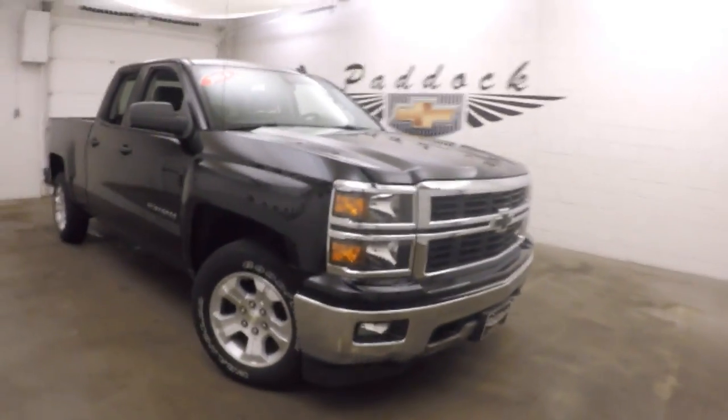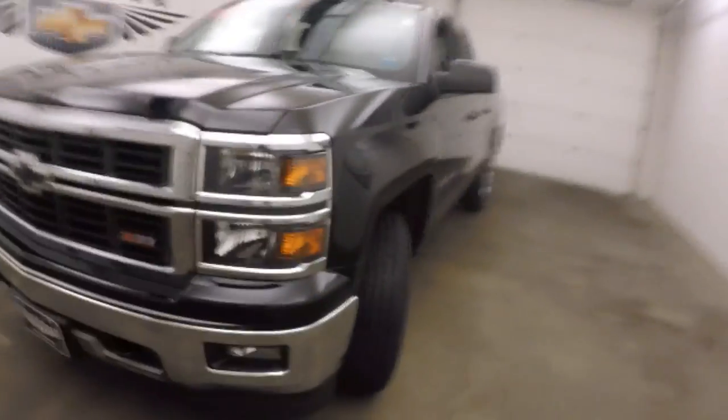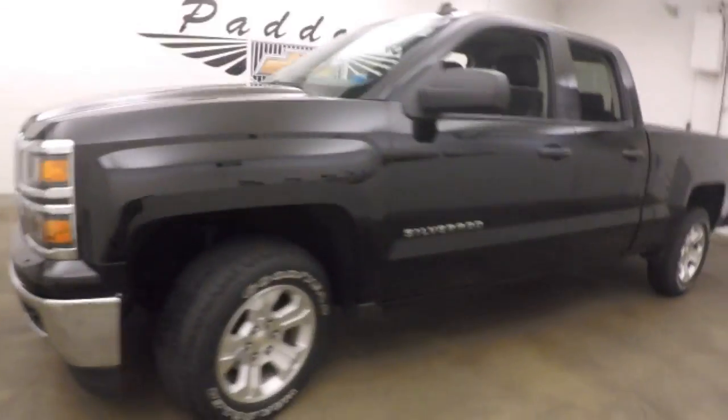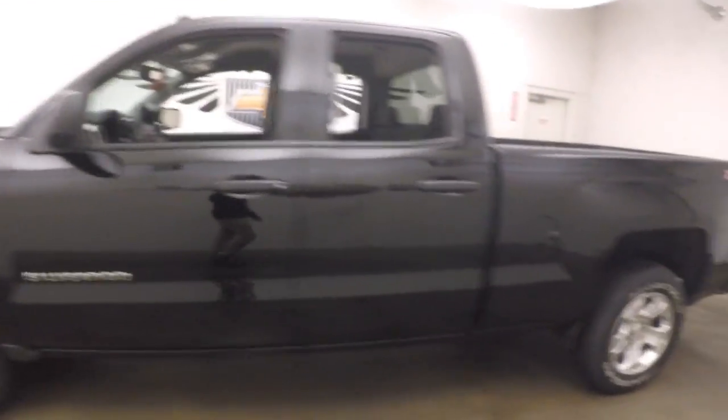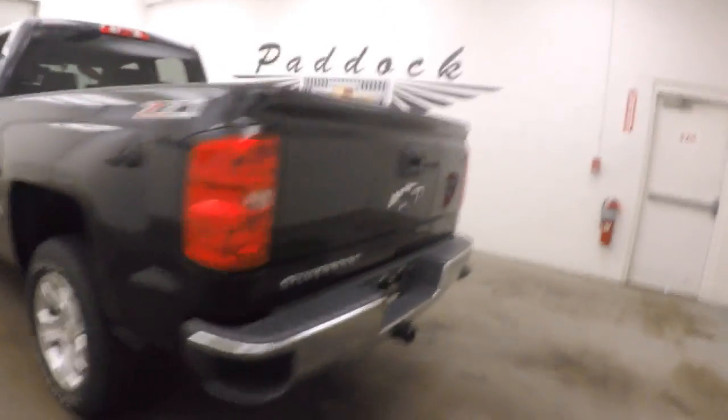This is a 2014 Chevy Silverado 1500, nice black paint, black emblems, Z71 off-road package, nice alloy wheels. The truck's nice and straight and the paint's in great condition.